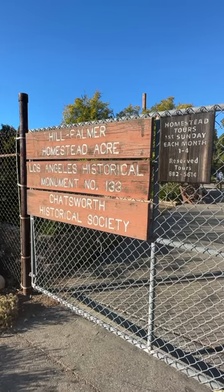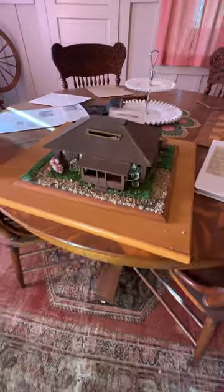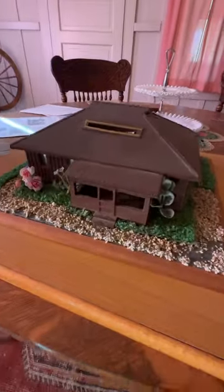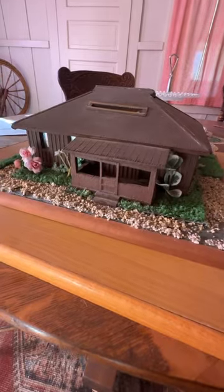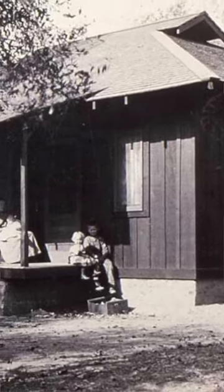The Chatsworth Historical Society is still based out of here. The first Sunday of every month from one to four, you can tour it. I love Homestead Acre — not only does it preserve the history of this amazing woman, Minnie Hill Palmer, but it's also one of the few connections that we have to these early pioneering days of the West San Fernando Valley. Thanks for doing L.A. with me.